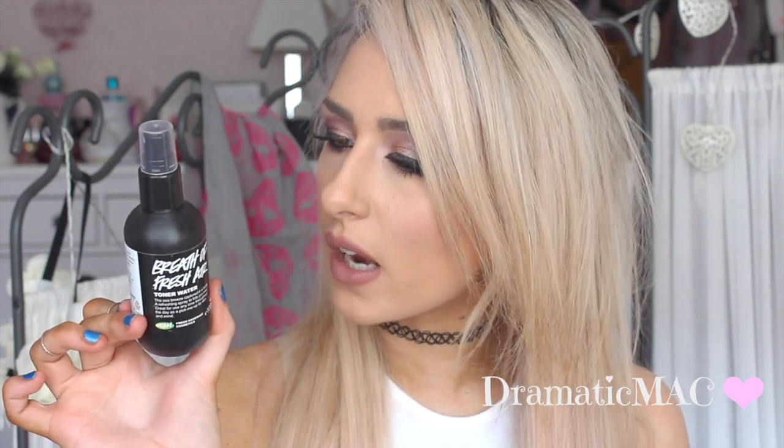The last Lush product I've been loving for March is Breath of Fresh Air toner. I'm nearly out of it — I loved it that much. I use it after I cleanse my face and it works a treat. It's described as a sea breeze captured in a bottle — a refreshing spray you can use throughout the day as a pick-me-up for skin and mind. I use it morning and night, and I can definitely smell aloe vera in it, which is confirmed on the back. I will definitely be buying the full size.